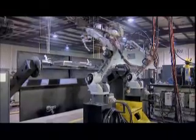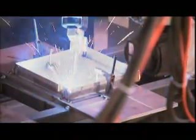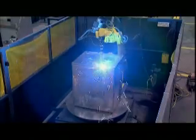The robot can pretty much weld the same speed as a man. Where the payoff is, is the robot is always welding. A man has to weld, then lift his hood up, adjust the part, put the hood back down, and re-weld again. Where the robot's just going to weld, weld, weld.